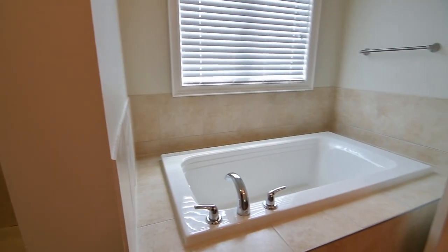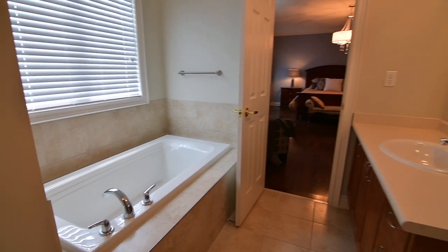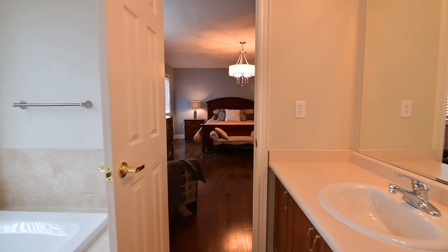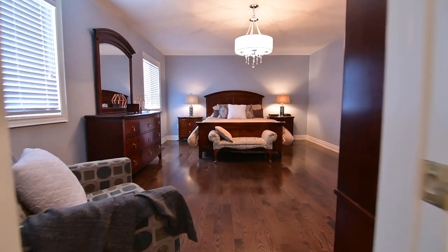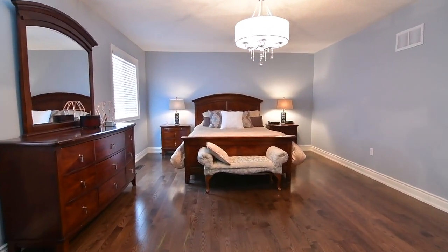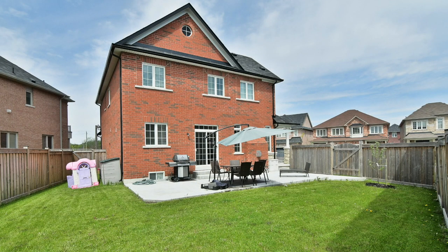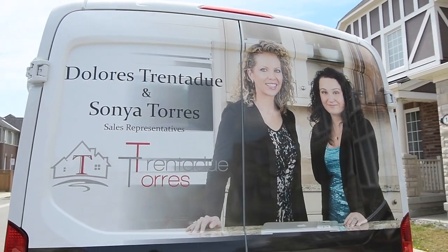Situated on a quiet street, this home is close to public, Catholic, and secondary schools, public transit, green spaces, ponds, and walking trails. It's just a short drive to the neighborhood shopping plaza and Main Street Stouffville for everyday shopping needs, farmers markets, and to highways 48, 404, and York-Durham Line for commuting within the GTA.